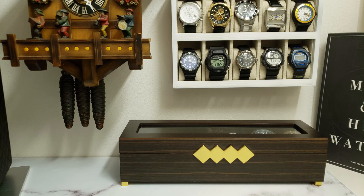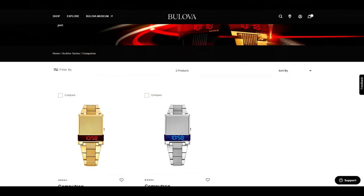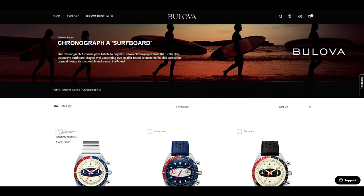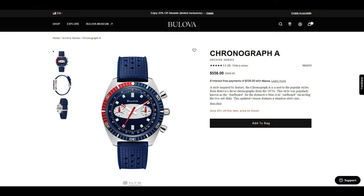Before my last pick, a couple of honorable mentions. First, I own the Bulova Computron — this futuristic LED display driver's watch comes in gold tone and silver tone trapezoidal cases and is an eclectic addition to any collection. Also worth noting is the Chronograph A, the iconic 1970s dive watch lovingly nicknamed the Surfboard. I particularly like the blue dial variant with the silicon strap, but all models have a funky vintage vibe sure to spark a few conversations.